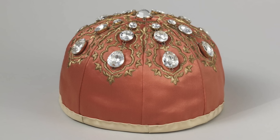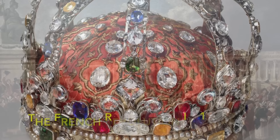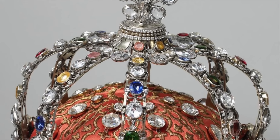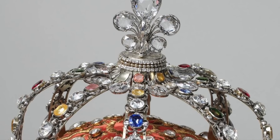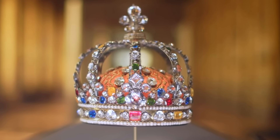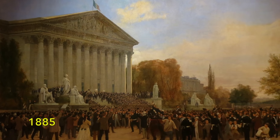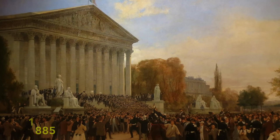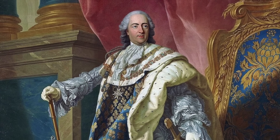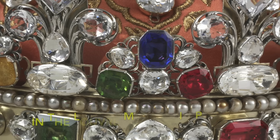The crown also boasted hundreds of other precious gems, including rubies, emeralds and sapphires. During the French Revolution in 1793, nearly all of the approximately 20 crowns of the Ancien Régime were destroyed. Remarkably, the Crown of Louis XV was the sole survivor, making it one of only six French crowns that remain today, alongside those from the 19th century. In 1885, the French Third Republic opted to sell the majority of the crown jewels; however, due to its profound historical significance, the crown of Louis XV was spared. Its original precious stones were removed and replaced with coloured glass, and it now resides in the Louvre Museum in Paris.